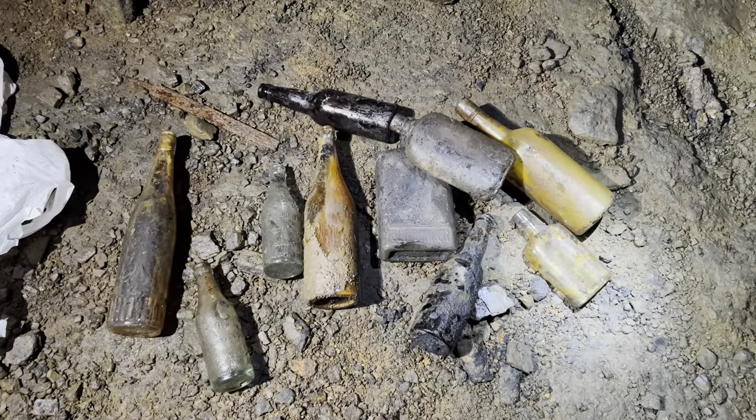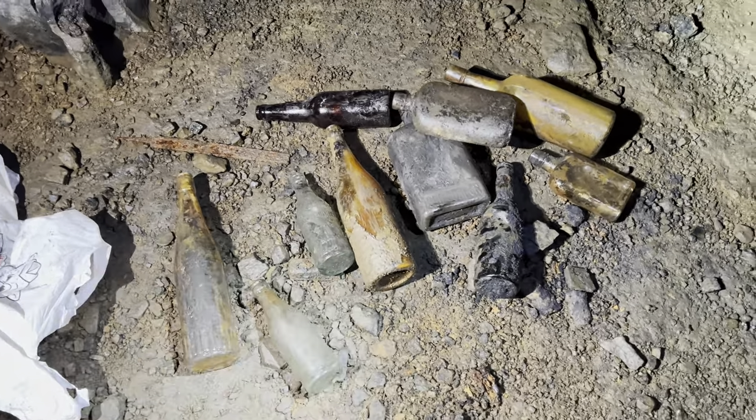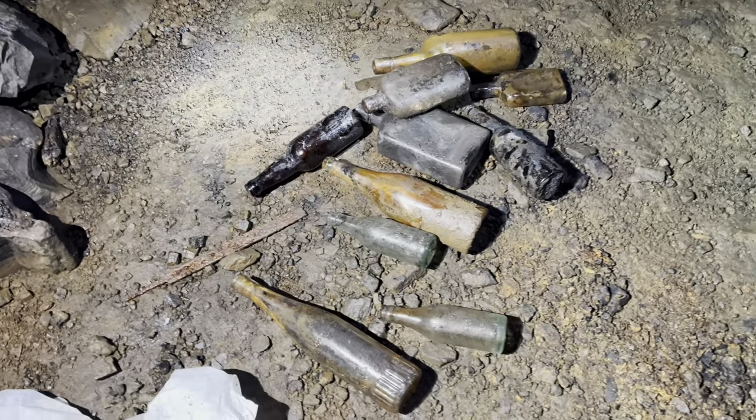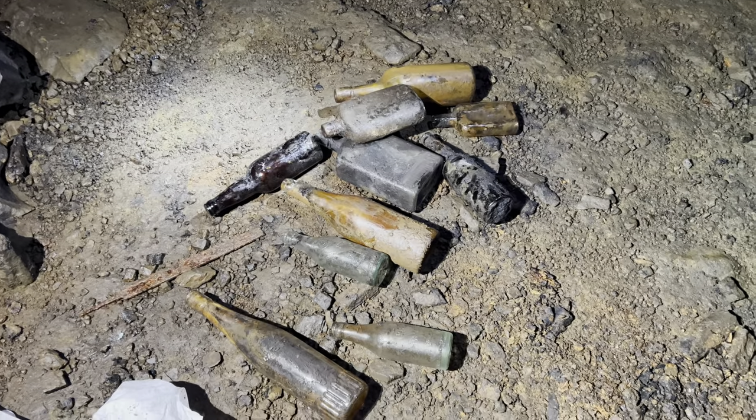Since we only covered a fraction of this mine, we will definitely be back to hunt for some more relics. Just stay tuned — see you on the next one.